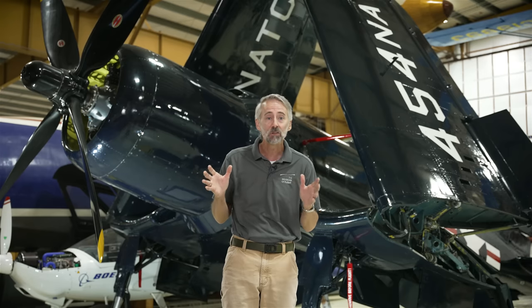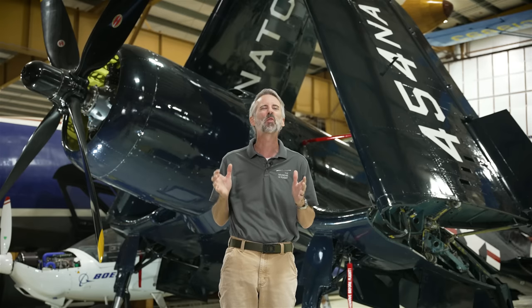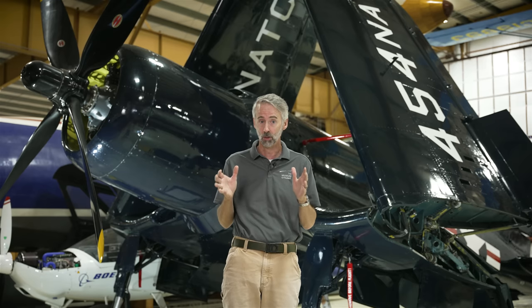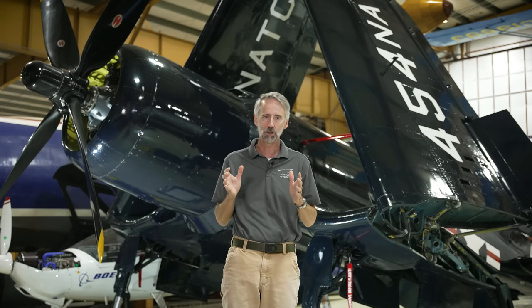This big engine churned out 3,000 horsepower, and when you have that much power you need to make sure your prop doesn't spin too fast. Goodyear engineers added a gearbox to keep the propeller in the optimal range, and also added a supercharger to force air into that big engine. What Goodyear found was that the corncob added about 50% more power on takeoff — pretty impressive.